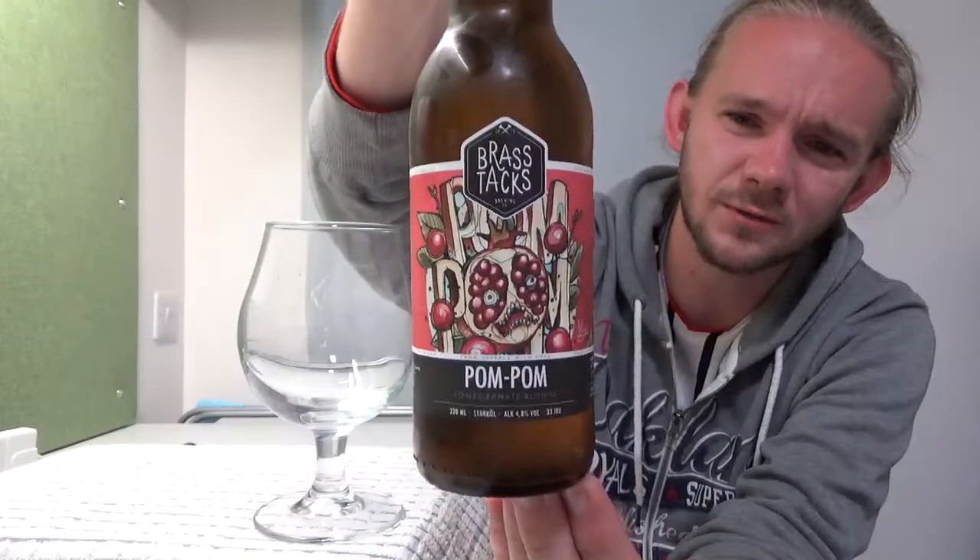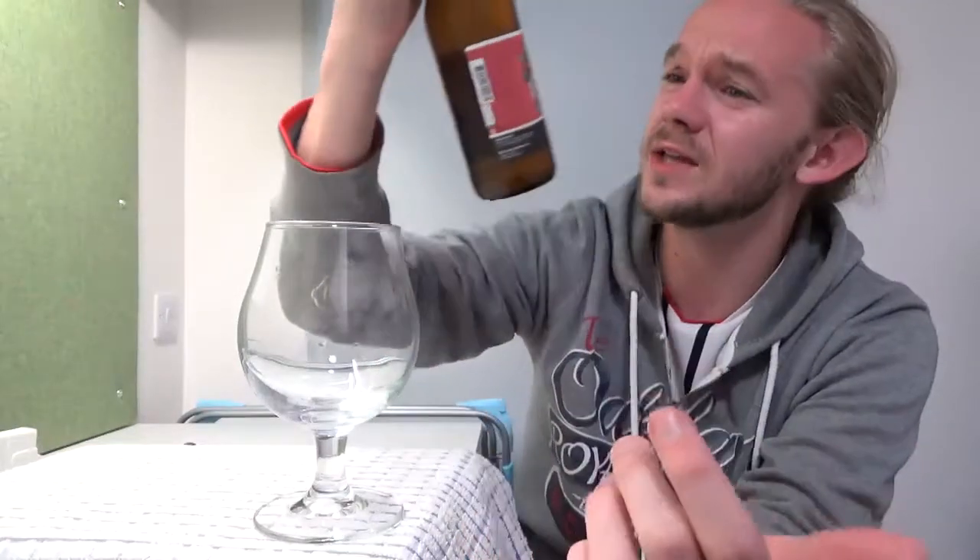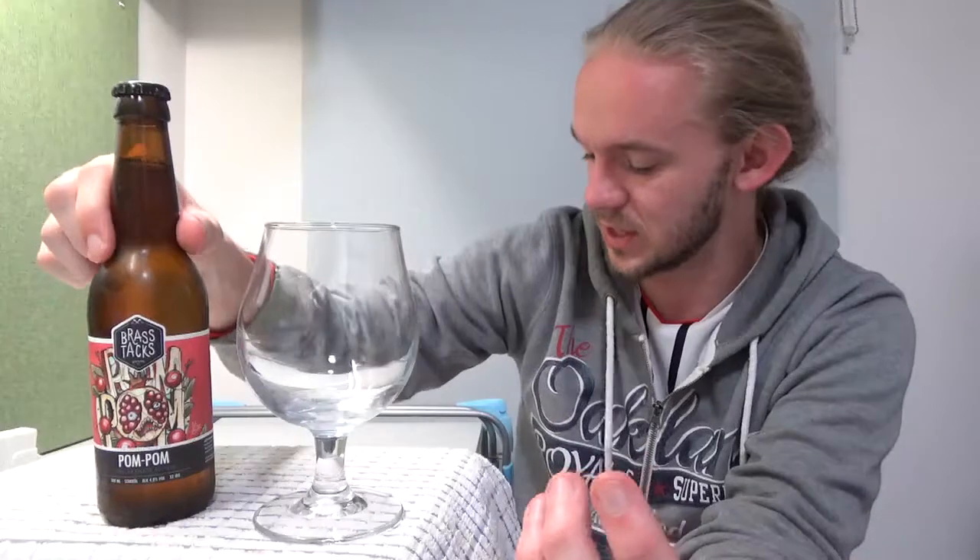This one is called Pom Pom, it comes in at 4.8%, and as the name suggests there's been pomegranates added to this one, but overall it's a golden ale and it should be quite nice. The last beer I had from these guys was a Blueberry Imperial Stout which I really quite enjoyed — that was a really really nice beer. These guys seem to have a bit of a knack for adding fruit to beer, so hopefully this follows in the same light as that stout. I've tried the darker side before, so we'll see how we get on with the lighter side for Brasstacks.